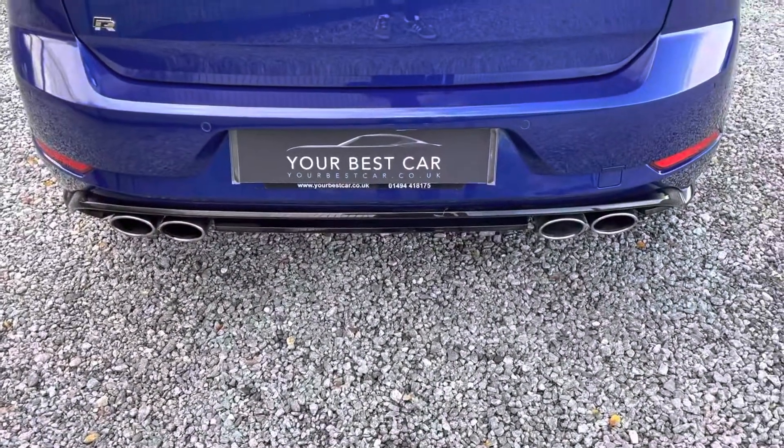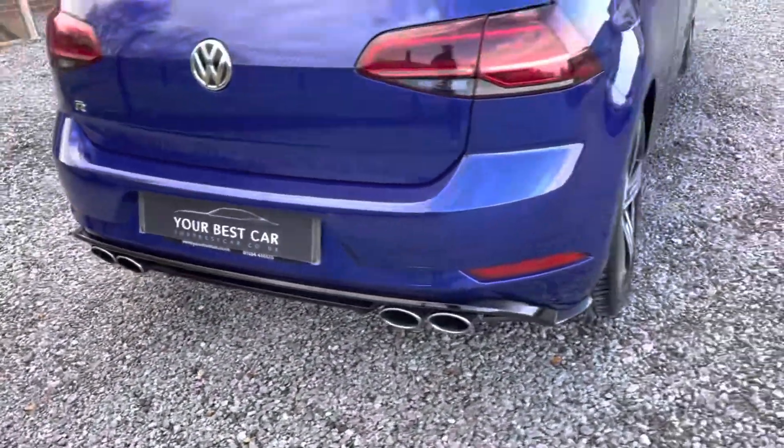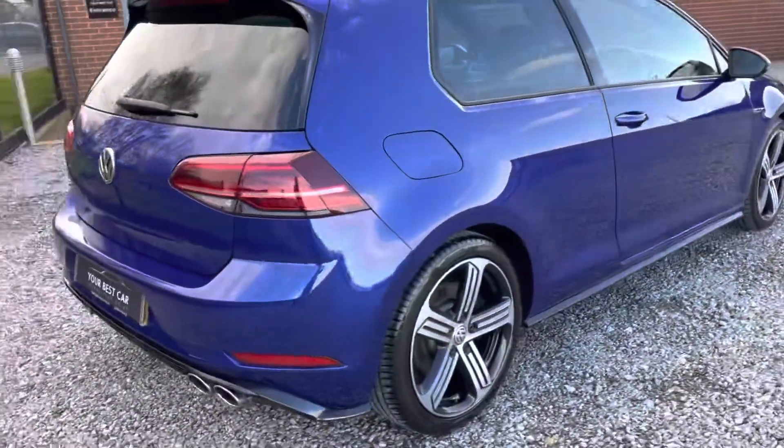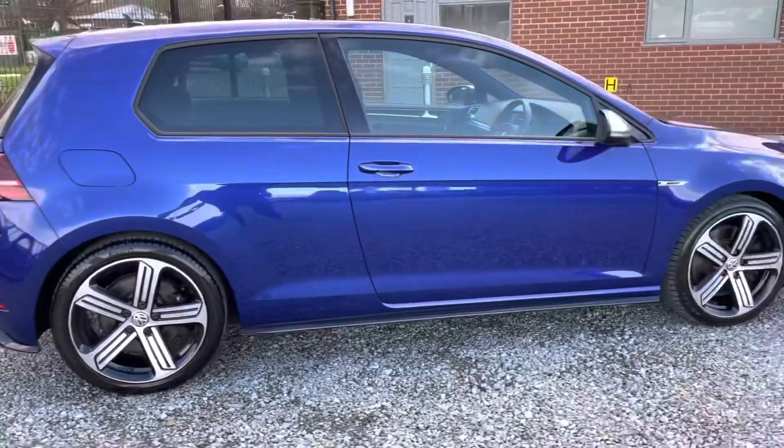Four exhausts sticking out the back, as opposed to the two pea shooters which you get on the GTI model. And obviously the big difference over the GTI is the extra power and of course four wheel drive, making it a bit more usable all year round.